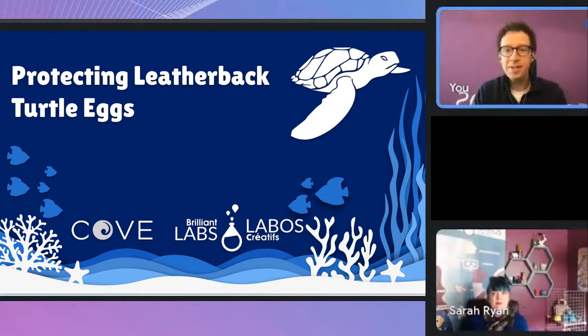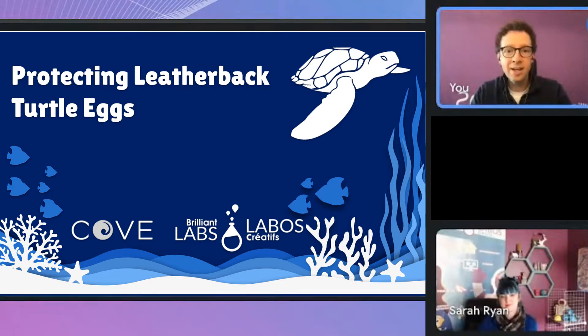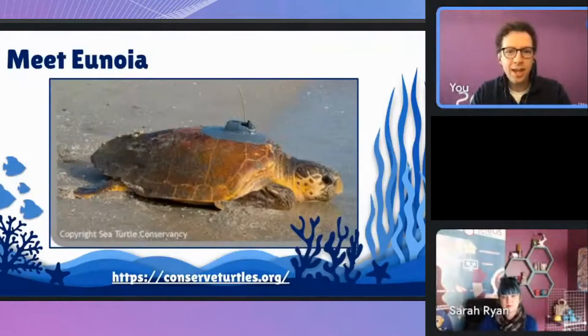Thank you so much for coming today to talk with us all about the leatherback sea turtles. We did some planning today with our partners over at COVE, another group that really likes to do different types of science activities with students and they focus on the oceans. When I was preparing for this session I came across this picture — this is a leatherback sea turtle, the kind of turtle we're talking about today.